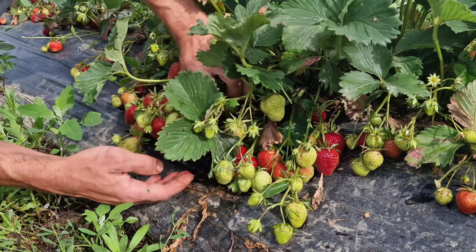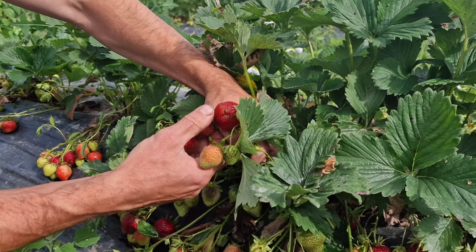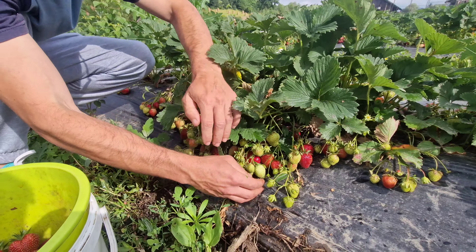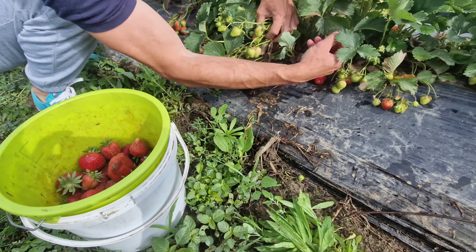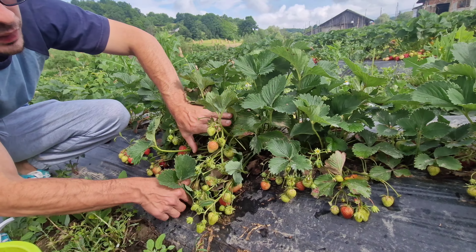We are going to get the water out of here. Now we are going to get the water out. Here is some fresh water out of here. The water in the tank is the first of all.